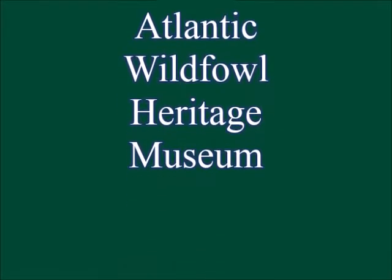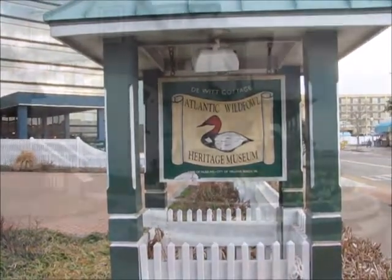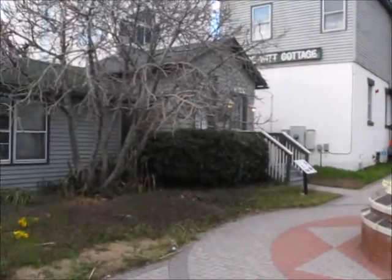Welcome to a virtual tour of the Atlantic Wildfowl Heritage Museum. Thank you for joining us. We invite you to come in person and have an experience of the coolest place in Virginia Beach.